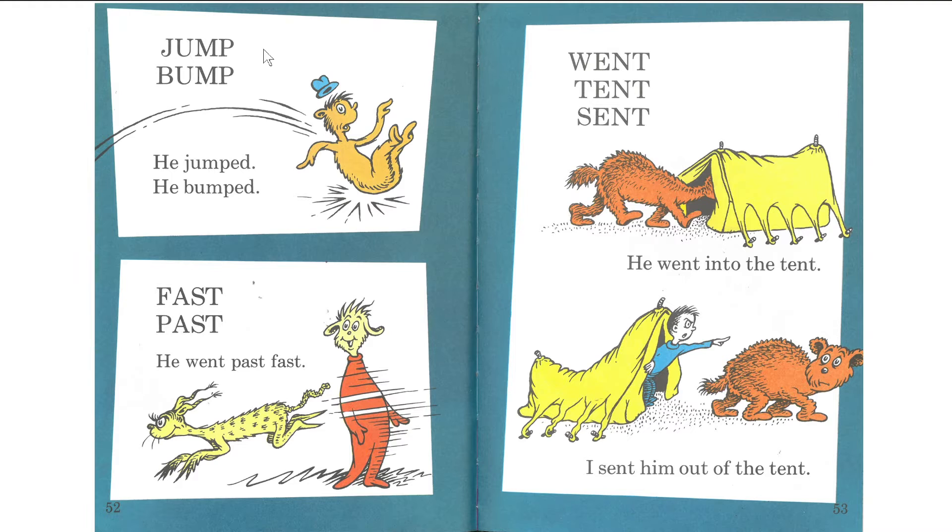Jump, bump. Jump, bump. He jumped. He bumped. Fast, passed. He went past fast. Went, tent, sent. He went into the tent. I sent him out of the tent. Ooh, what is that bear doing in the tent? Get out. Shoo, go away, bear.